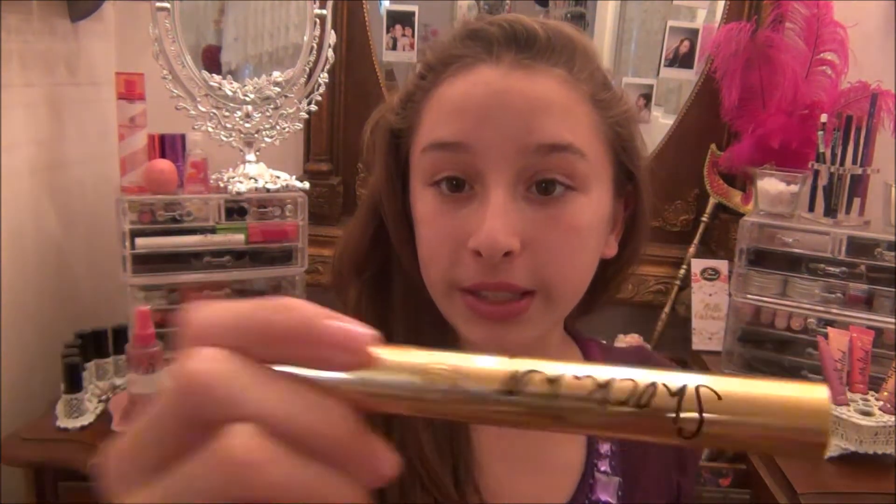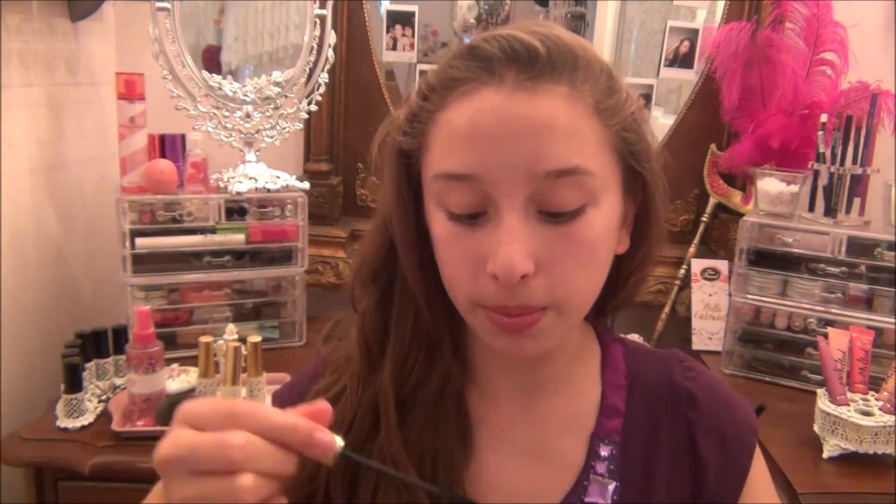I have two mascara favorites. The first one is the YSL Shocking Mascara. I have been using this non-stop lately and it smells so good. The packaging is so pretty — it's so sleek, it's gold, everything.